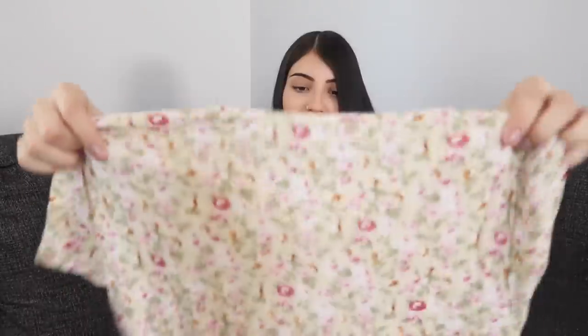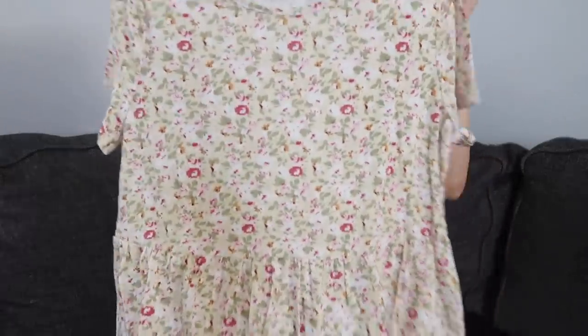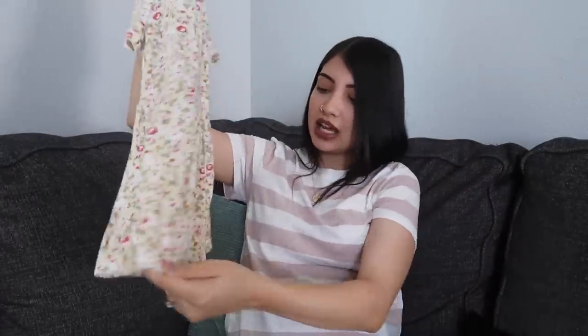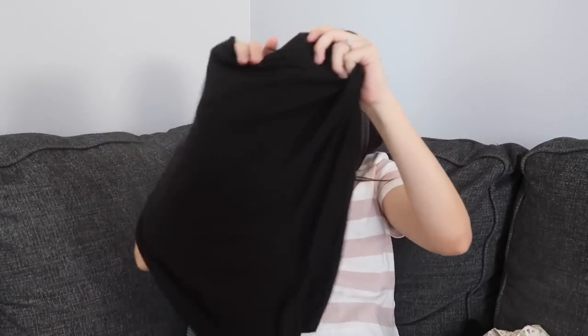The next thing I got is a top — this print is one I normally wouldn't gravitate towards, but this top looks so cute on the model so I wanted to try it. It's just a floral print and then the front of the top is actually longer than the back — it's kind of like a peplum top, I think that's how you say it.